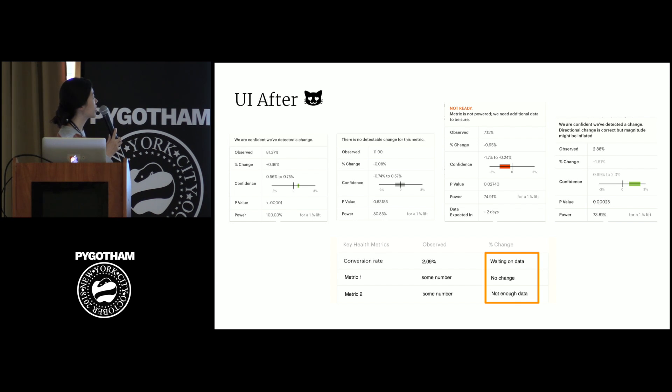In the header of the hover-over table, we display different messages. For example, if we're really confident, we say 'we're confident we've detected a change.' There are also messages like 'there's no detectable change,' 'metric is not powered, we need additional data.' And if early stopping is reached but the experiment is not powered yet, we say 'directional change is correct, but magnitude might be inflated.'